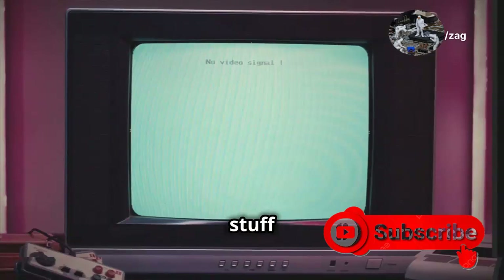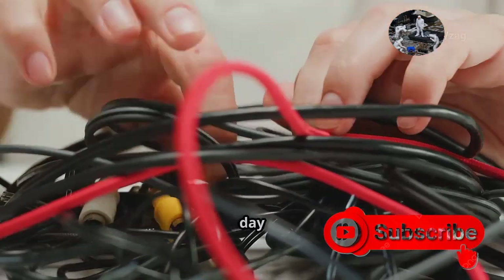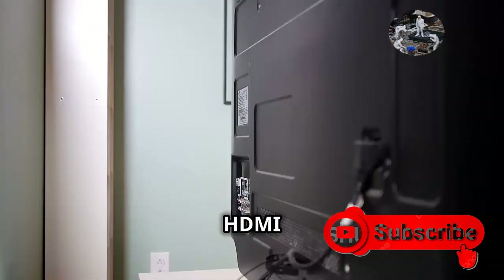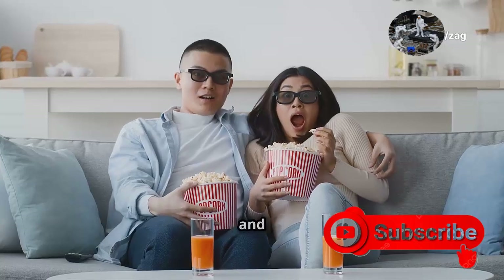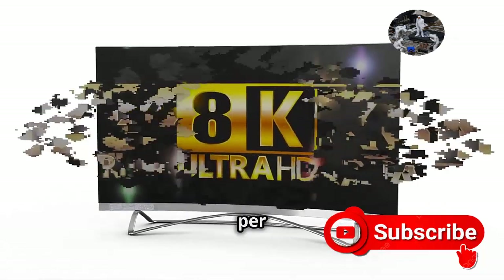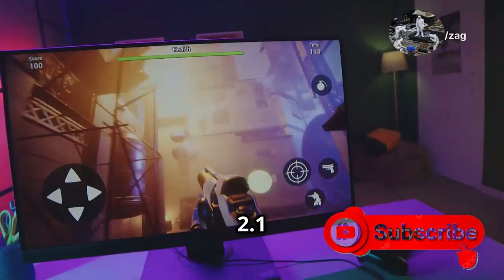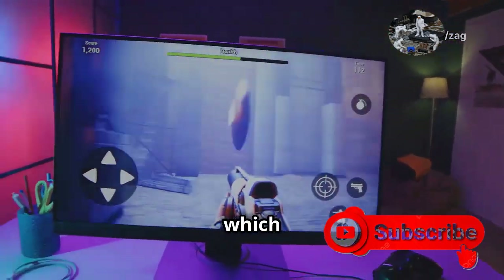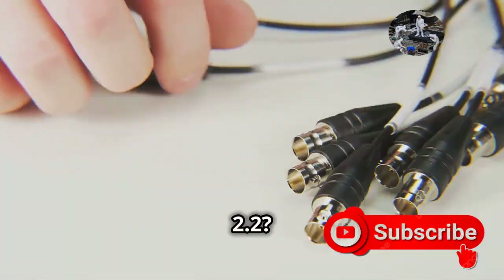Before we dive into all the cool stuff HDMI 2.2 can do, let's rewind a bit. HDMI has come a long way. Remember back in the day when we used those clunky component cables with the red, green, and blue connectors? HDMI swooped in and changed the game. HDMI 1.4 brought us 3D video and Ethernet support. Then HDMI 2.0 upped the ante with 4K resolution at 60 frames per second and HDR, making content look incredibly lifelike. HDMI 2.1 pushed things even further with 8K resolution and Variable Refresh Rate, which gamers love.